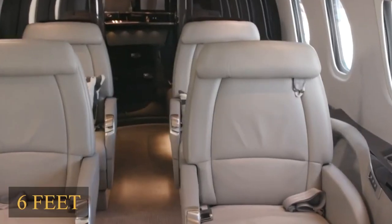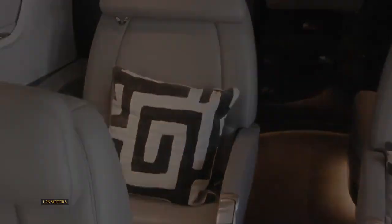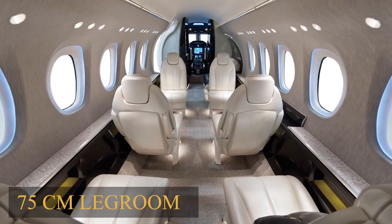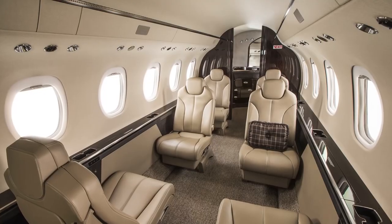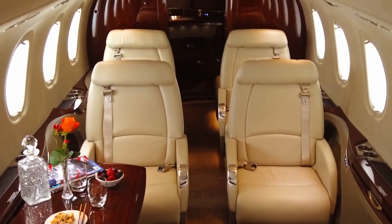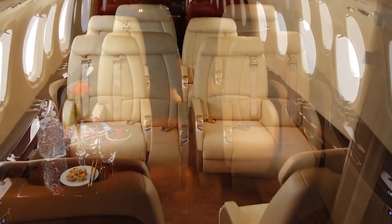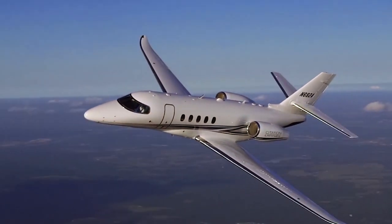The cabin measures 6 feet or 1.83 meters in height and 6 feet 5 inches or 1.96 meters in width. Seats boast an impressive 30 inches or 75 centimeters of leg room and are fully berthable. Seats are fully articulating and allow for a customizable club configuration. A fully flat floor ensures easy navigation of the cabin, and ten large, strategically placed windows throughout provide ample natural light and breathtaking views.